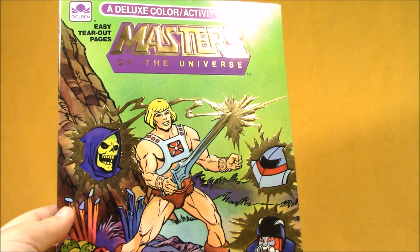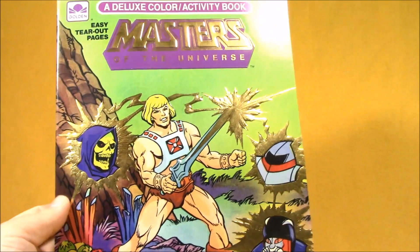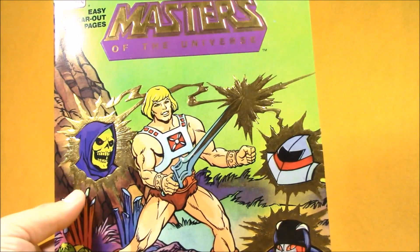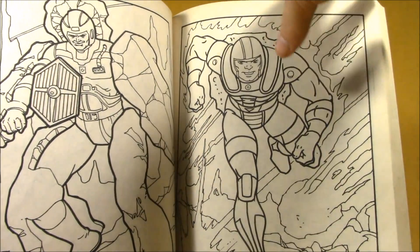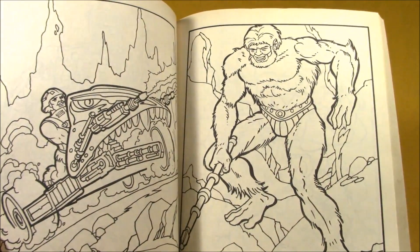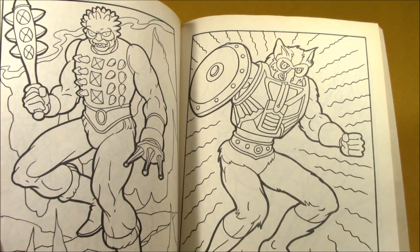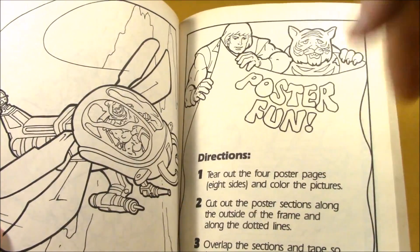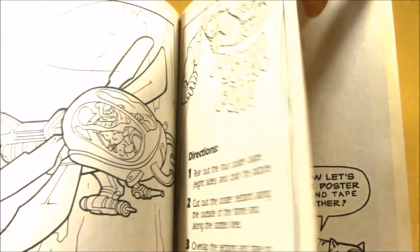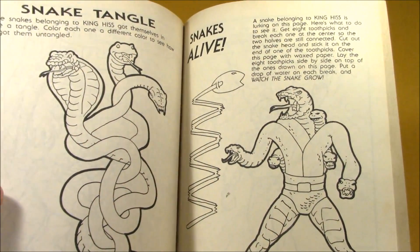I bundled this vintage Darth Vader TIE Fighter with Murky Dismal from Rainbow Brite and got them both for a great price. There are some signs of wear and stickers peeling off on this ship, but it's pretty old. They didn't make it movie accurate — they actually used the center TIE Fighter body from the regular TIE Fighter and just put the big fins on it. With batteries, this should make sounds, but I haven't tested it yet. And of course it's got the classic battle damage feature where you push the buttons on the side and the wings shoot off.